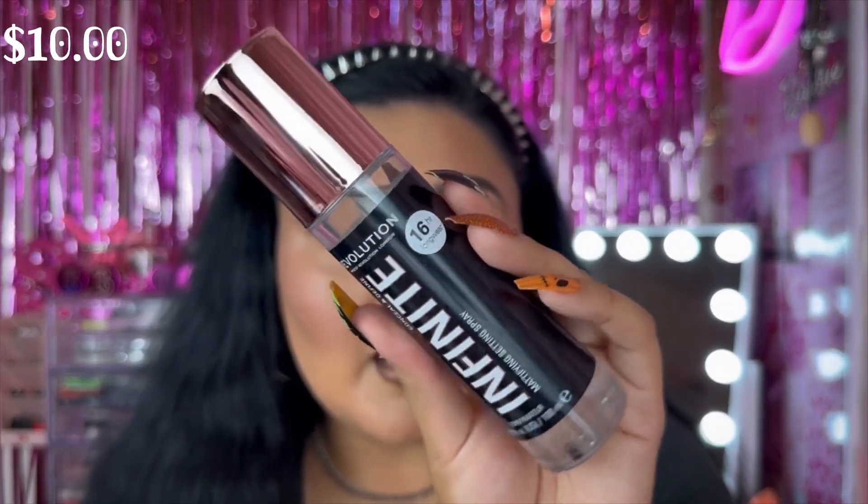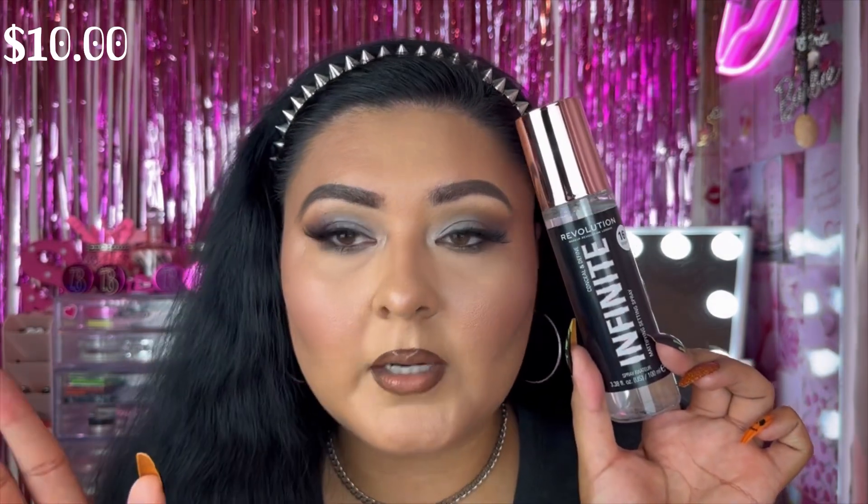They also sent two setting sprays. First is the Sports Fix Lasting Hold Fixing Spray, retailing for $8 — it combats shine and slip for makeup that lasts all day, all night, and through tough workouts. Spritz over your finished look for the ultimate hold. Second is the Infinite Conceal and Define Mattifying Setting Spray — a 16-hour wear spray that keeps makeup in place for up to 16 hours. It has a really nice clean scent. When you find a good setting spray it's always a repurchase!